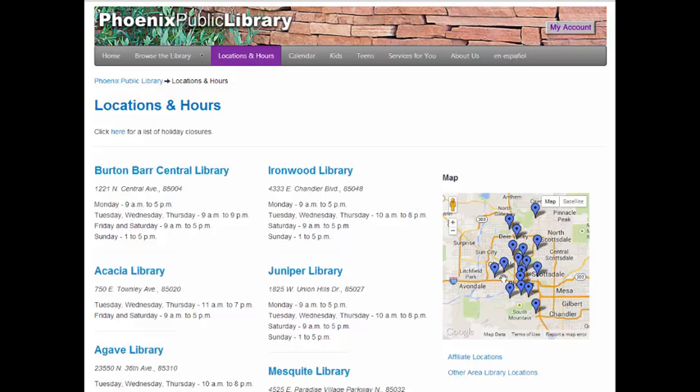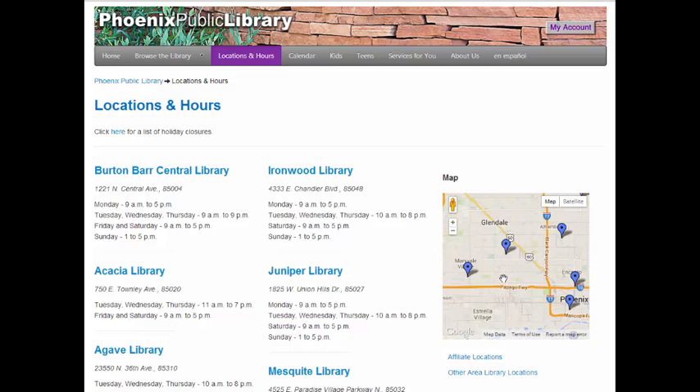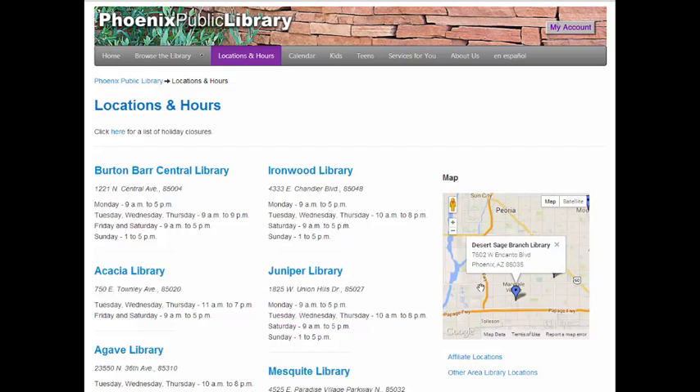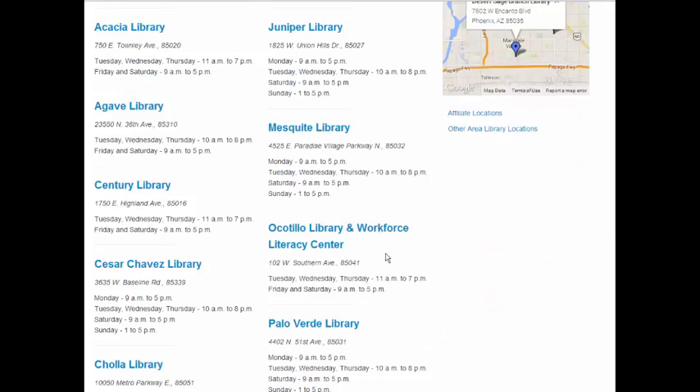If you live near West 59th Avenue and Indian School Road, you can zoom in on the map into that area and see there are two blue pins nearby. Clicking on the nearest one shows you it is the Palo Verde branch, and clicking on the second tells you it is the Desert Sage branch. Since the Palo Verde branch is closer, you can scroll down the page to see what hours it is open.